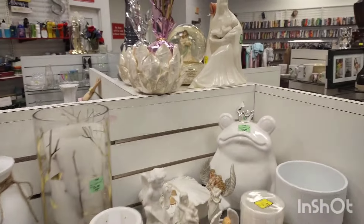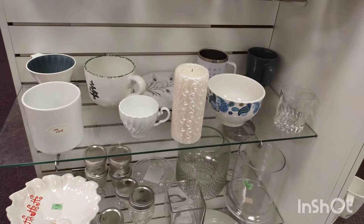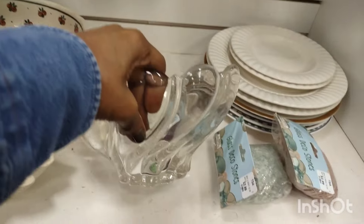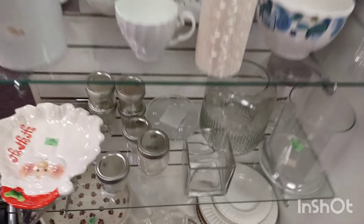Salvation Army tends to have nice items — they get some really nice donations. I struggle over some of the pieces because I want to bring them home. That was beautiful. I forget the name of that pattern — it's a swirl. Beautiful. That goblet is by Hull, USA — beautiful. If you collect that pattern, they had quite the collection.